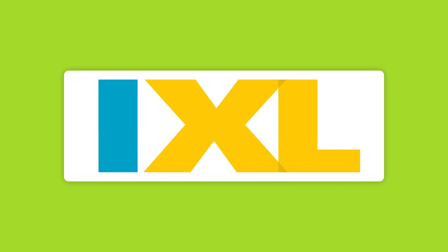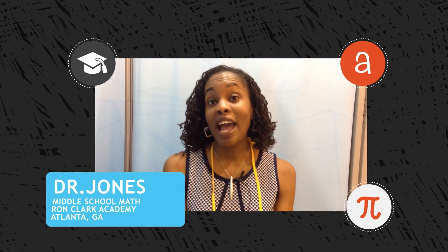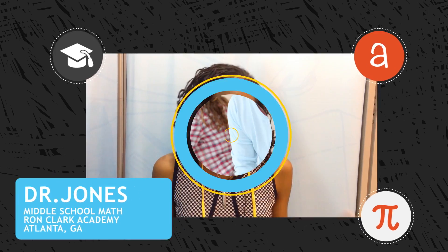Welcome to iExcel — practice that feels like play. I've been using iExcel for the past three years that I've been at the Roncock Academy, and my students, they love it.